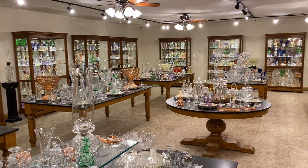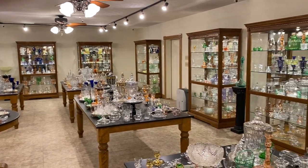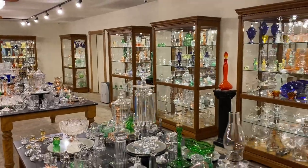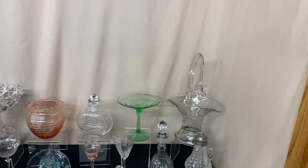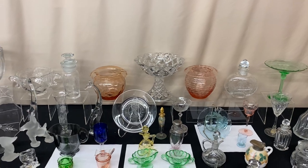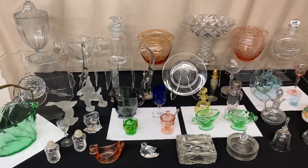If you see anything you're interested in today, you need to call, text, or email. If you have a collection for sale or know of someone that has good quality items for sale, we're always interested in purchasing glass, especially Heisey. Remember, everything is $100 per piece. Your best avenue to get a piece today is when you call or text or email — say you want to purchase an item. If you just say you're interested, that will not hold it for you. You have to say you want to buy it.